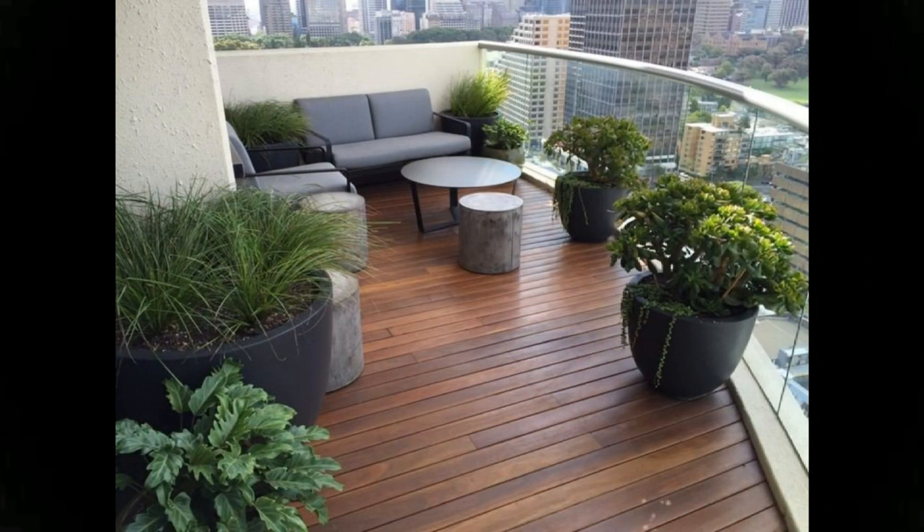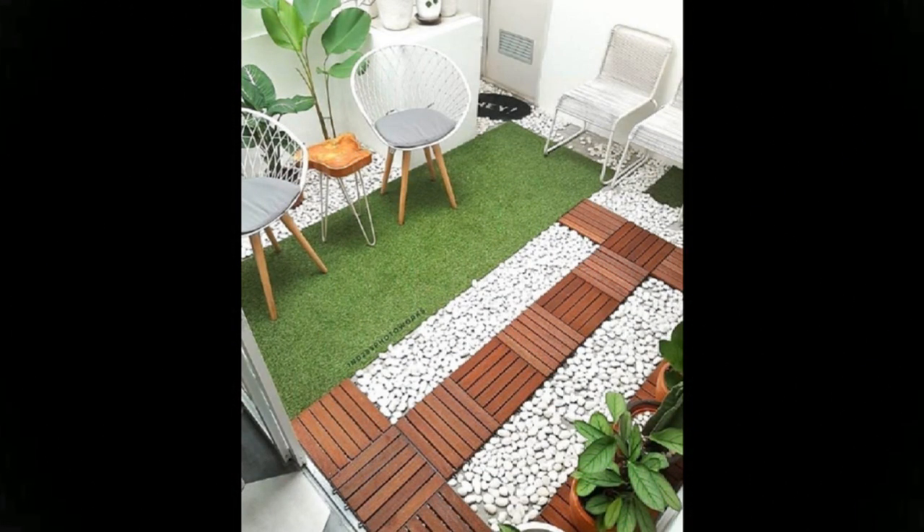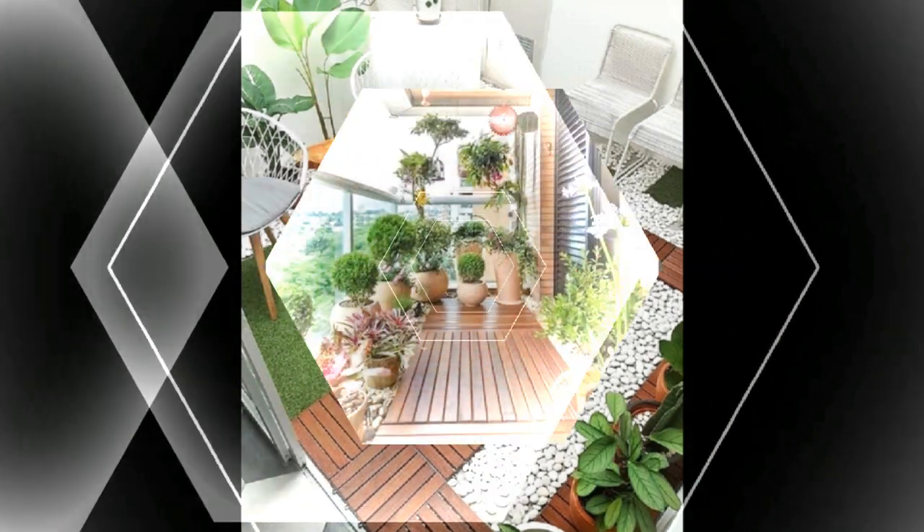A stunning view of the city, some hot coffee, and comfortable rattan furniture — this is something you can look forward to every morning and evening. For the gardening enthusiasts, here is a wonderful vertical garden to fit into your compact balcony.